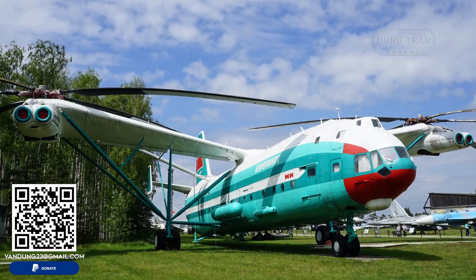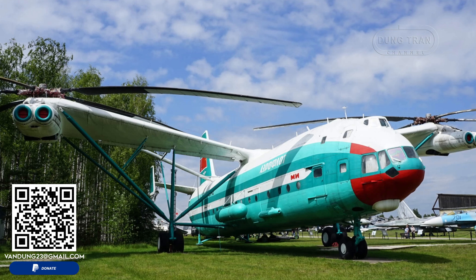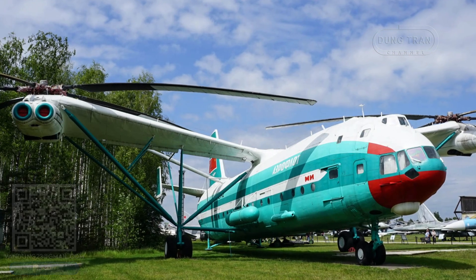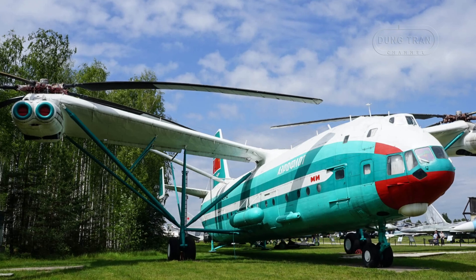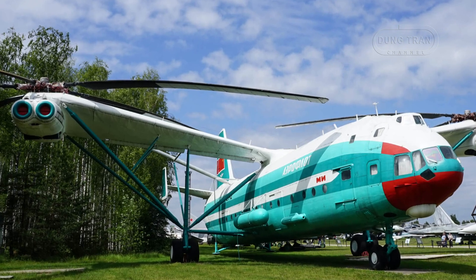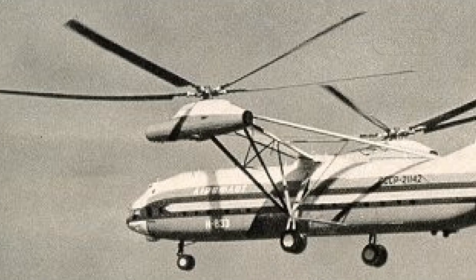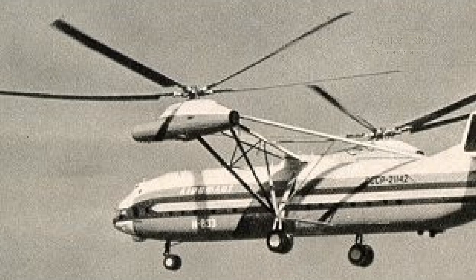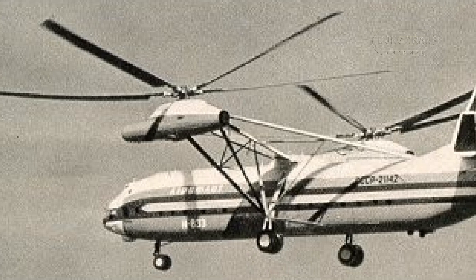The development of the Mil V-12 began in 1959 when the Soviet Union sought a heavy-lift helicopter capable of transporting up to 55,000 pounds of cargo. The task was assigned to the renowned Mil Design Bureau, which opted for a unique transverse rotor system.